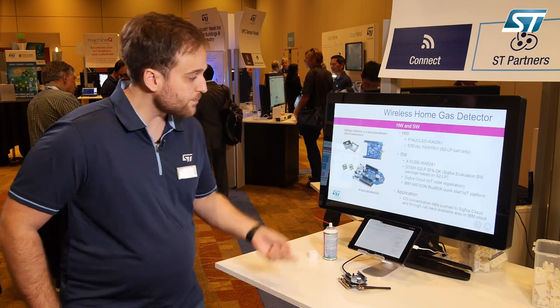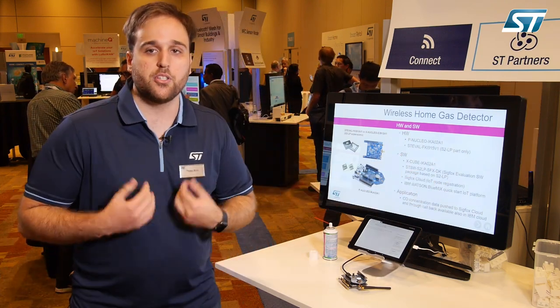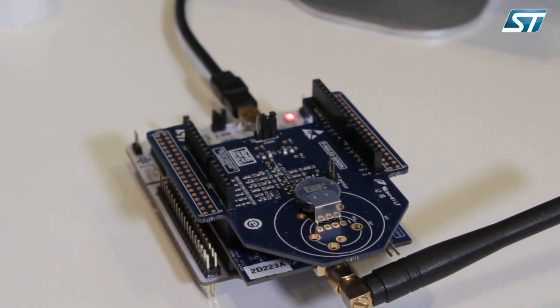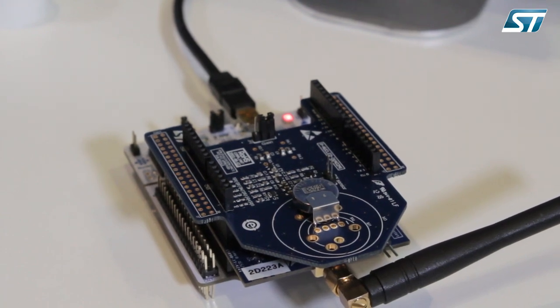In this particular demonstration we are showing the connectivity of the Sigfox cloud, which essentially shows when data has been acquired and transmitted to the Sigfox network infrastructure service, and once that's done the data is then shared with the IBM Watson platform.